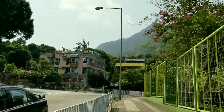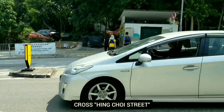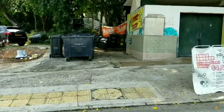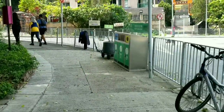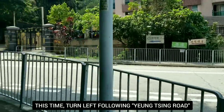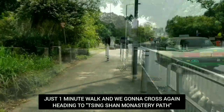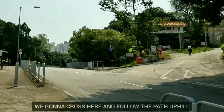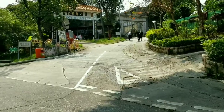Oh my god, look at that — the peak is right there! So from here we get across, and this time we're going to go on our left following Yung Ching Road. And it's like a one-minute walk. Here it is — we're going to cross over here and make our way to Ching Shan Monastery Park. We're going to cross — you can see those signs.